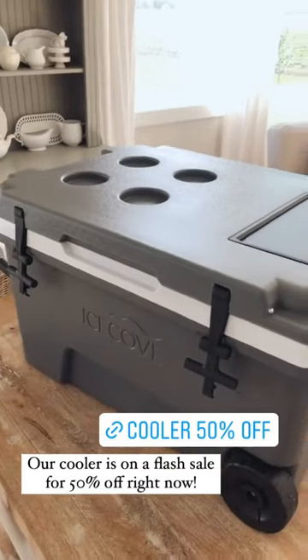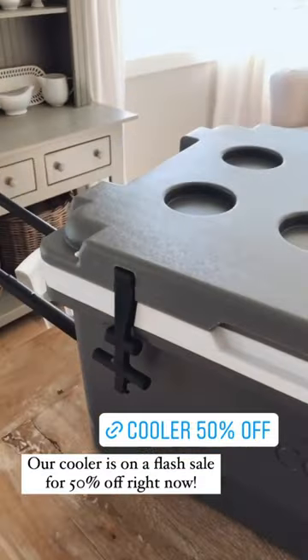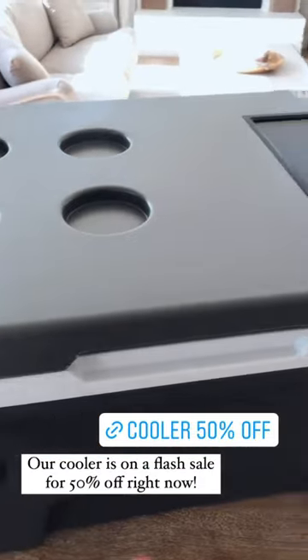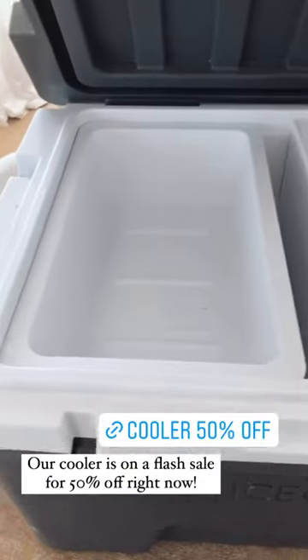I noticed this morning that our cooler is on a flash sale right now, so I thought I'd show you guys in case you missed it when I showed you the first time. This cooler is going to be so awesome for camping — we've already used it for sports this spring.